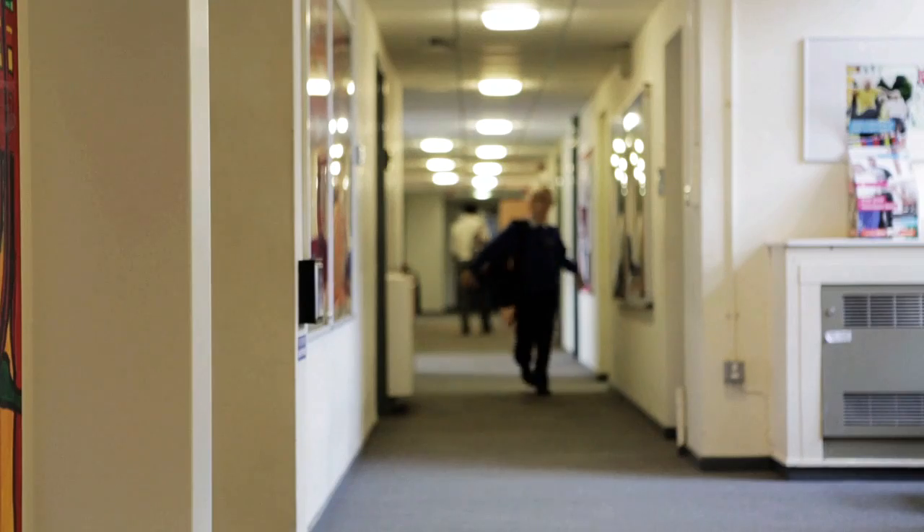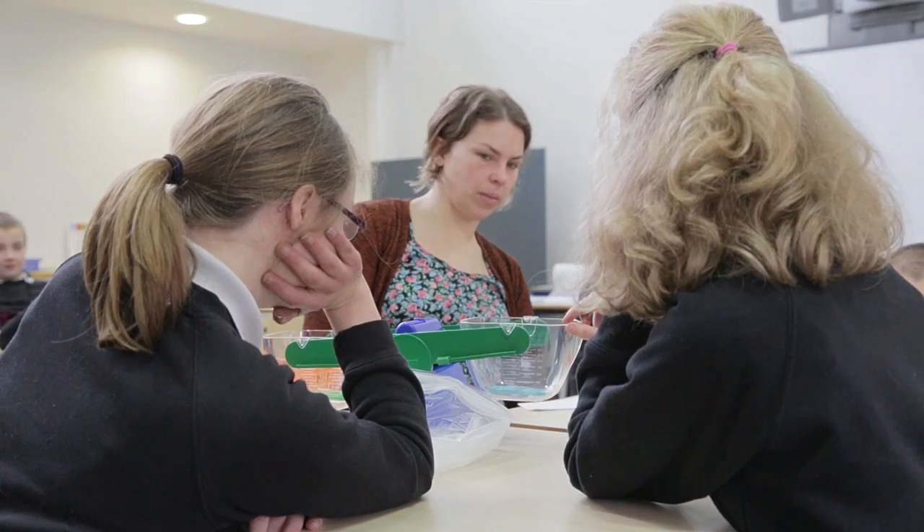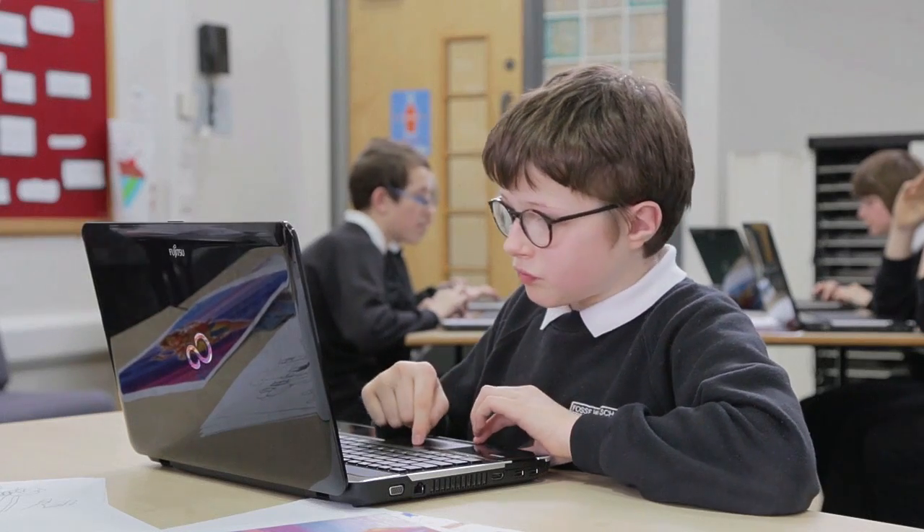Classes in Key Stage 3 are arranged to give pupils a gradual introduction to secondary schooling. Pupils spend the majority of their week with their tutor and there is a real focus on reading, writing, speaking and listening.